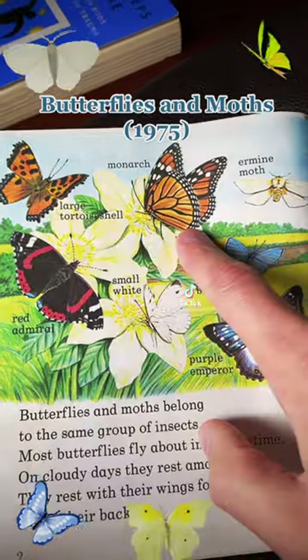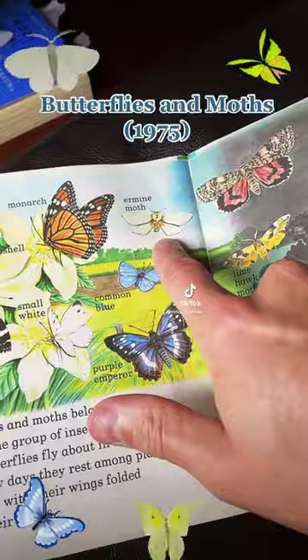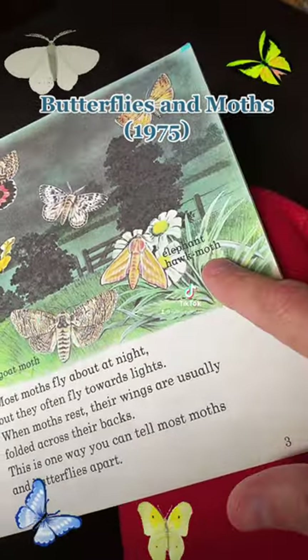Large tortoiseshell, the monarch, red admiral, small white, purple emperor, common blue, ermine moth, lime hawk, goat moth, elephant hawk moth.